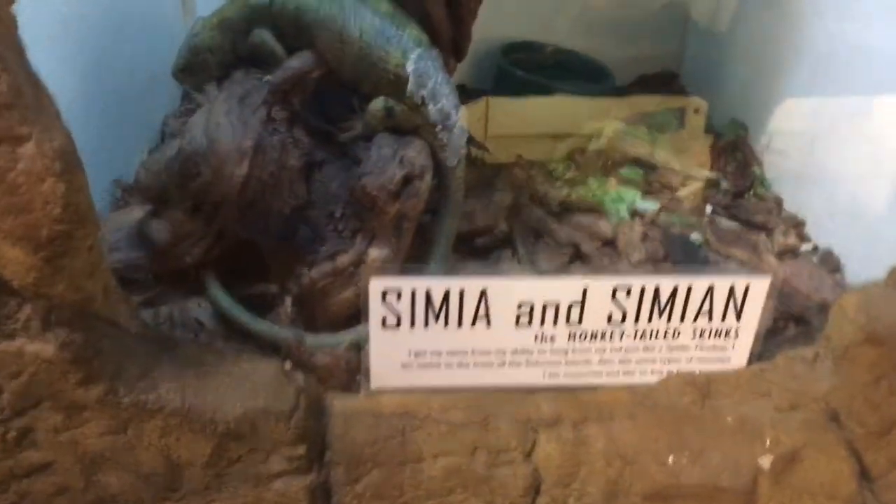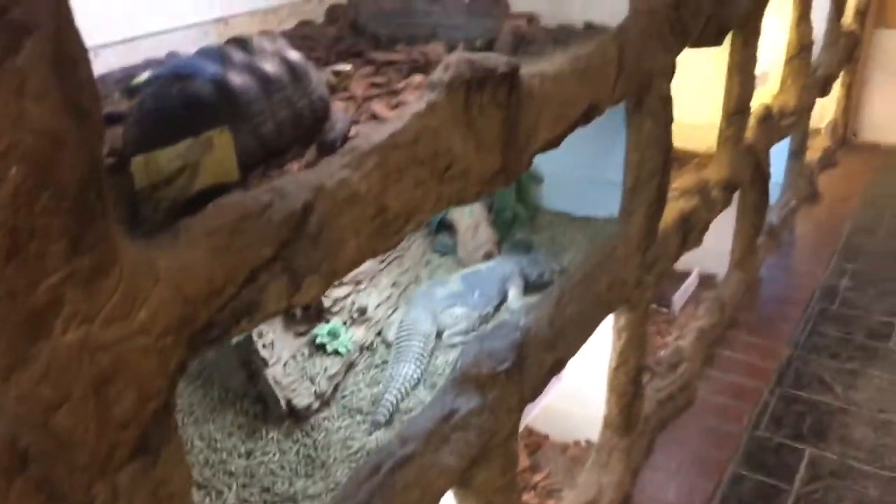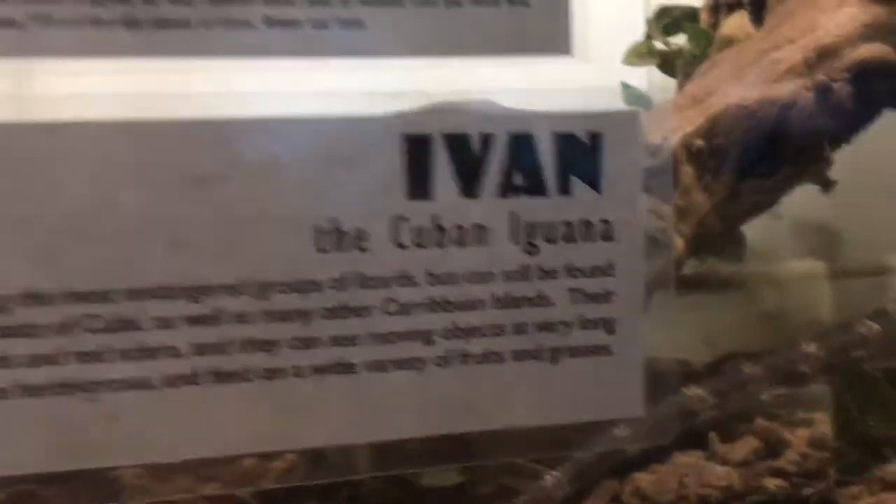What's this? A dog? Monkey tailed skinks. Look, there he is. Oh my gosh. So are you having fun looking at all these animals? Look at this — a cute iguana. He looks like a dinosaur.